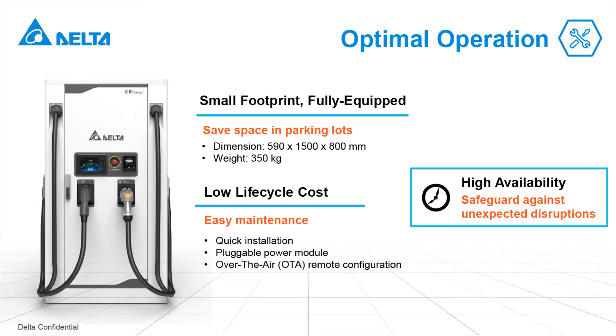Furthermore, the charger can be configured and updated over the air. With a unique configuration tool on your own mobile device, the Delta DC Charger provides a hassle-free commissioning process. One of the most important advantages is that the modular design of the CD Charger minimizes downtime and maximizes availability. This charger is built in a highly modularized way — even if one of the power modules is off, the charger can still operate at a lower power capacity.